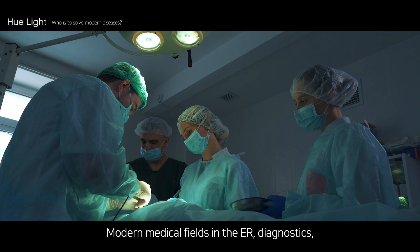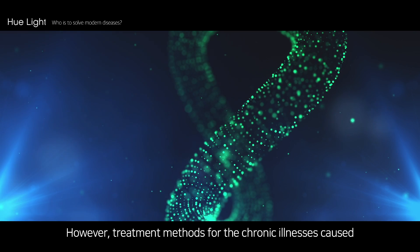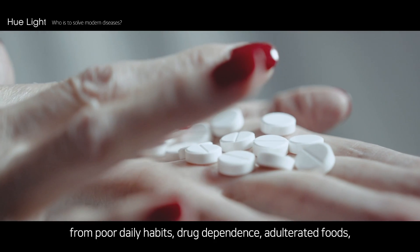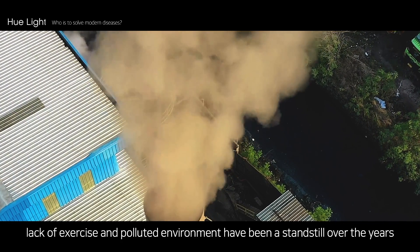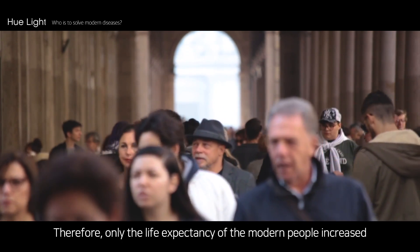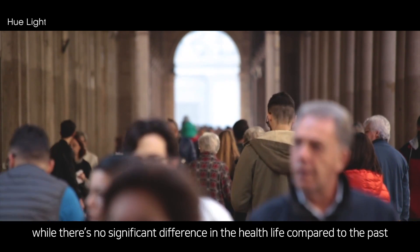Modern medical fields in the ER, diagnostics, and surgical areas have immensely advanced. However, treatment methods for chronic illnesses caused by poor daily habits, drug dependence, adulterated foods, lack of exercise, and polluted environment have been at a standstill over the years. Therefore, only the life expectancy of modern people has increased while there is no significant difference in health life compared to the past.